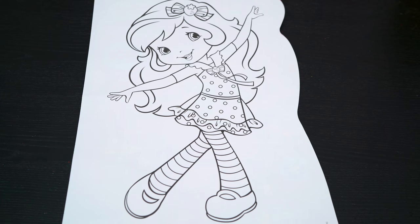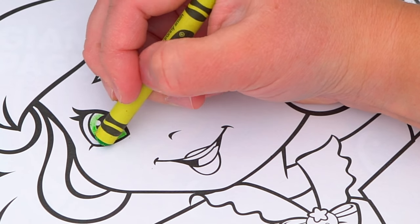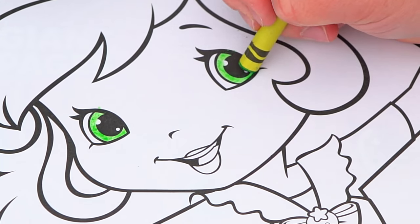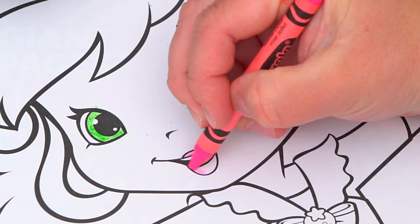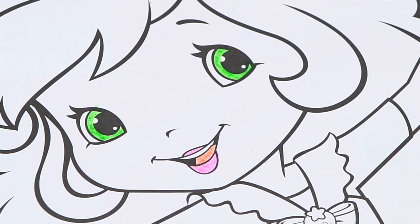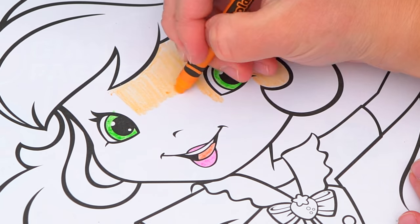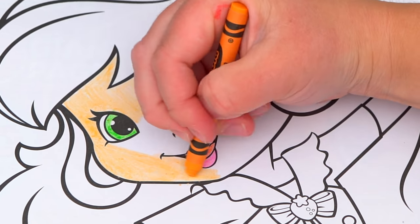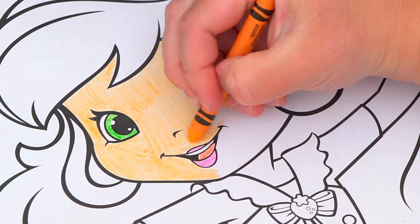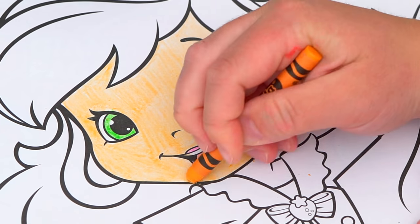Okay, so today I'm gonna color this picture of Strawberry Shortcake dancing. Let's start on her face first. She has green eyes and a pink mouth! Her skin is light peach... her skin is light pink.